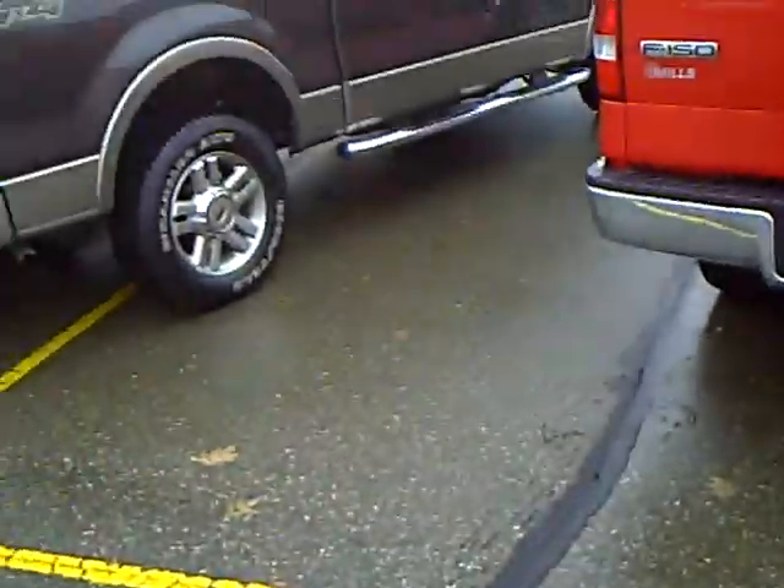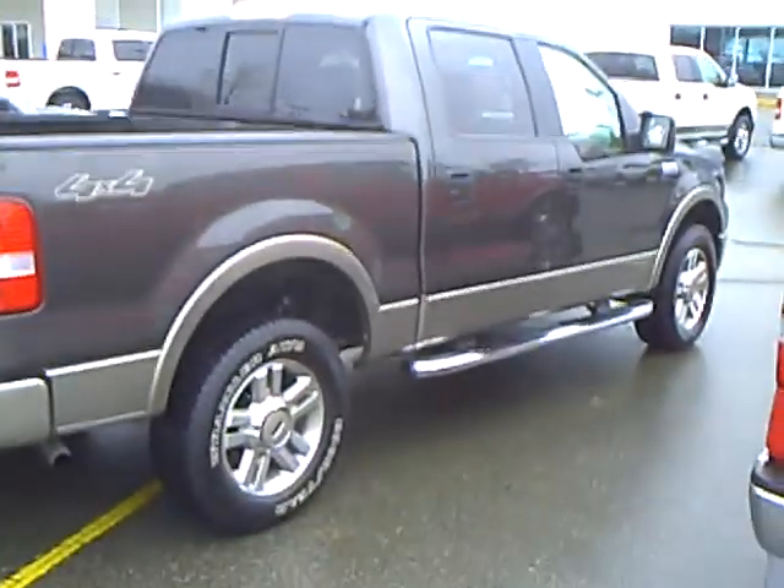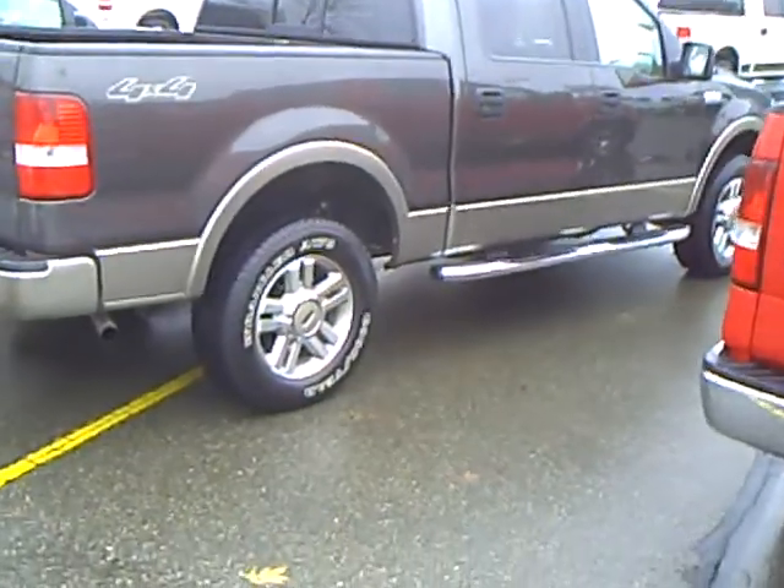Hey, Dale Mathis here today at Mills Ford Bringer & Baxter. Today we've got a 2005 F-150, stock number 1U-090356.